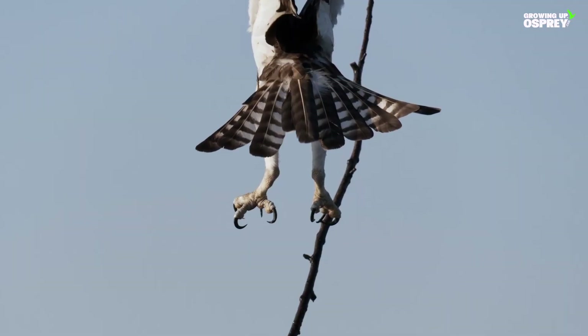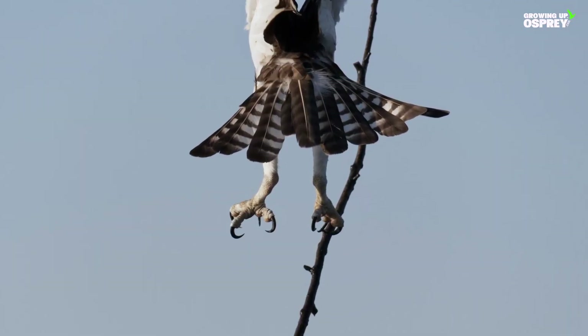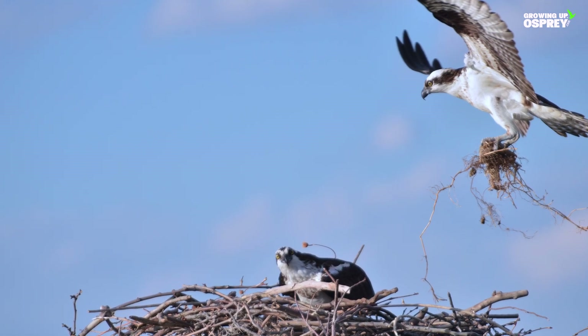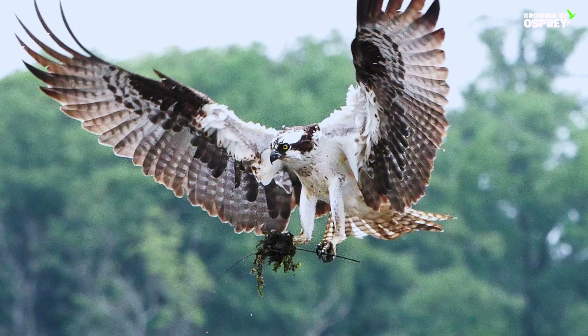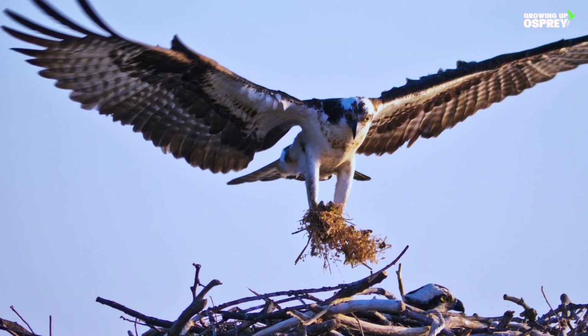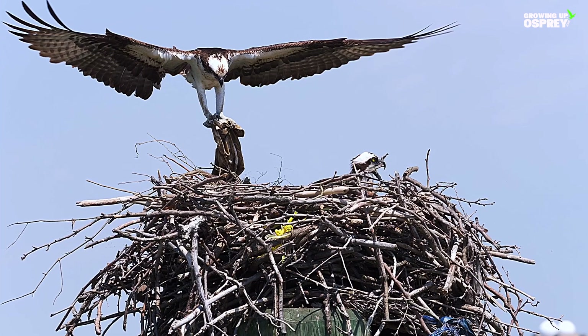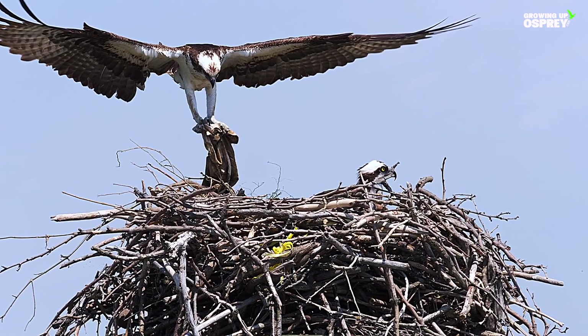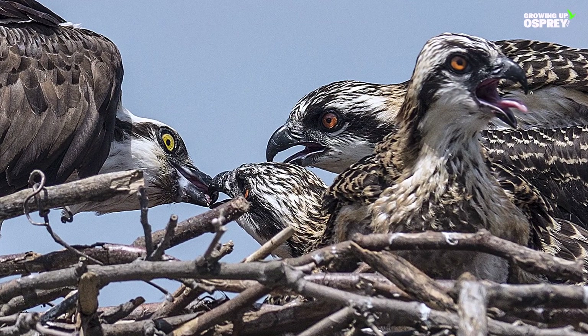With great skill, the male osprey drops his sticks into the nest along with moss, sod, bark, grass, seaweed, paper, cloth, and any materials that will help the female shape their round bulky home. For insulation and comfort, the softer materials line the nest cup where the chicks will be born, nurtured, and grown.